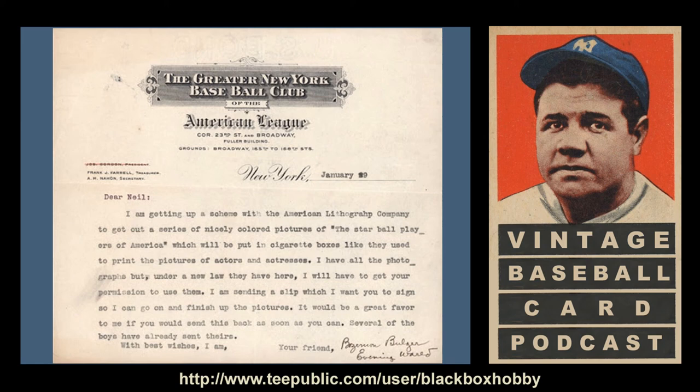In this January 29, 1909 letter typed on the Greater New York Baseball Club letterhead, Evening World sports writer Bozeman Bulger requests permission from Ball to include his picture in the set. The letter, which says that Bulger is 'getting up a scheme with the American Lithograph Company,' gives much credence to the theory that the tobacco company or the lithograph company worked with sports writers in the city of the baseball clubs to obtain the permission of ball players to appear in the set.